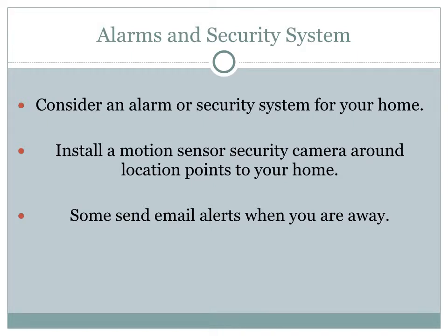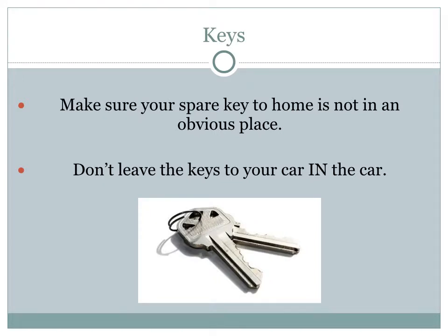Does your home have an alarm or security system? Many people are turning to these systems, and as more businesses offer them, prices have come down. Consider installing motion-sensor security cameras around entry points to your home. Some systems will send an email alert when you are away and somebody is near your house or trying to break in. Make sure your spare key is not in an obvious place such as under a welcome mat, under a rock, or above a door frame. Don't leave the keys to your car in the car either.